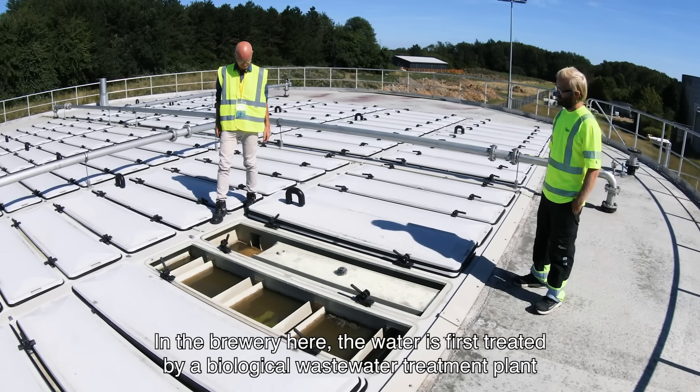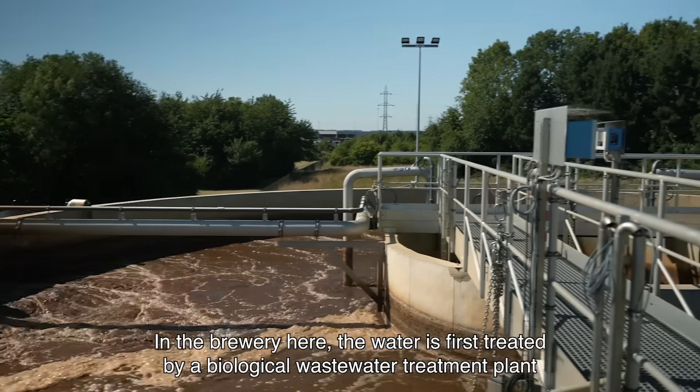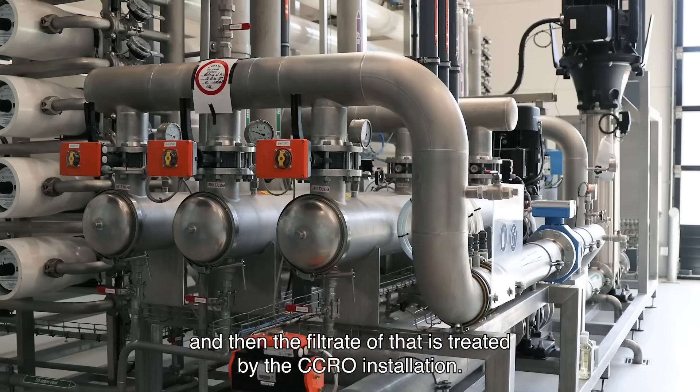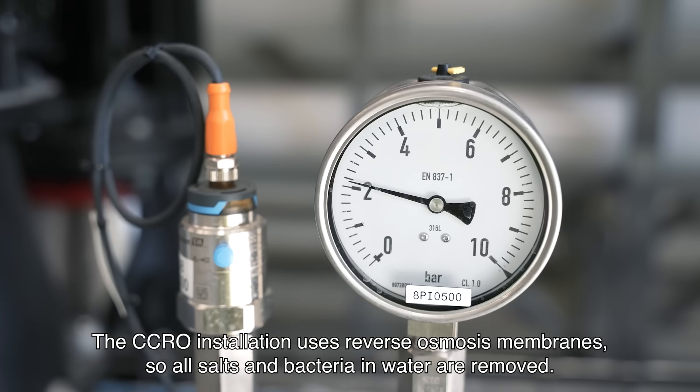In the brewery here, the water is first treated by a biological wastewater treatment plant, and then the filtrate of that is treated by the CCRO installation. The CCRO installation uses a reverse osmosis membrane, so all salts and bacteria in the water are removed.